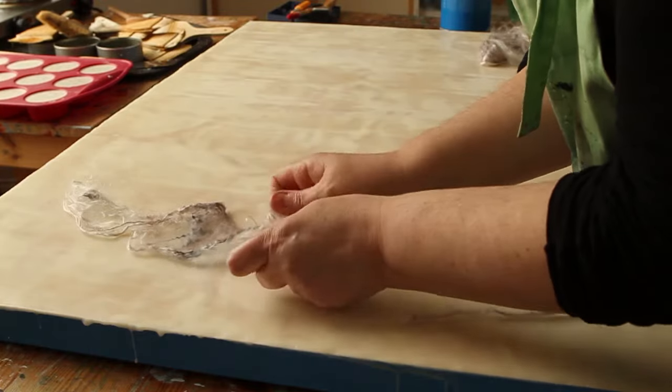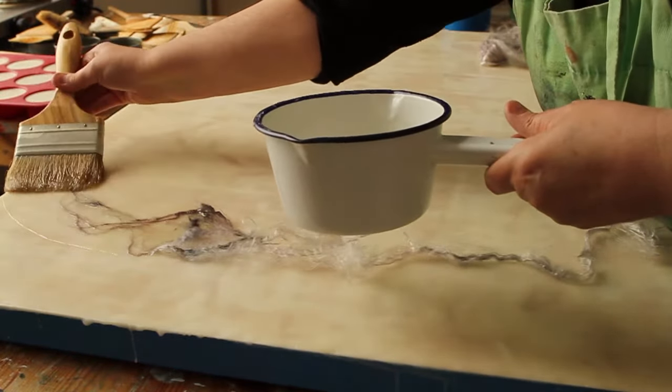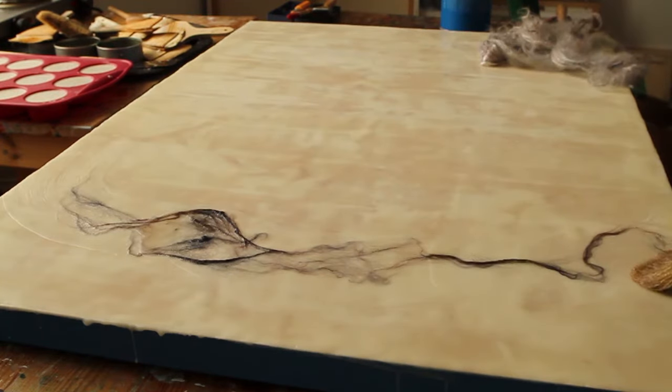Silk fibres blend so beautifully in melted wax trails too. As layers are laid down, fine silken tendrils appear vein-like, or like striations in marble slabs.